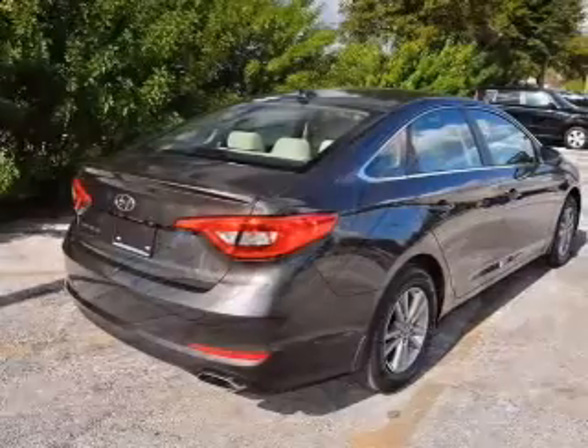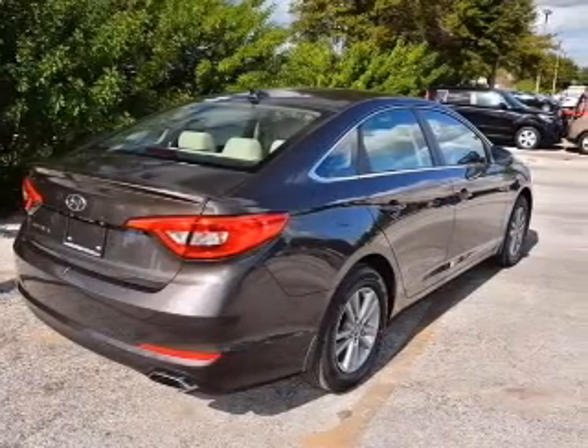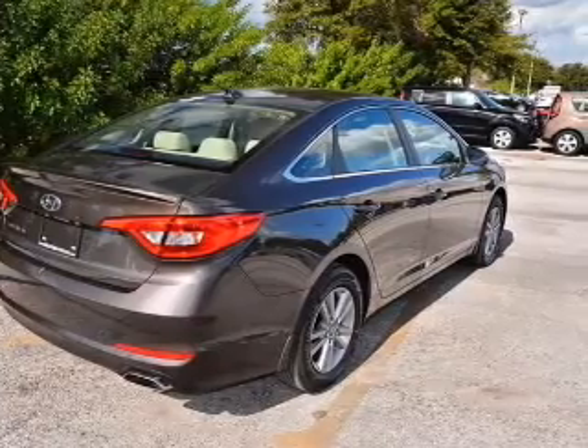Bluetooth wireless, an AM FM stereo with a CD player, and a satellite radio.